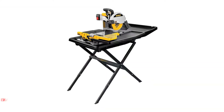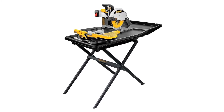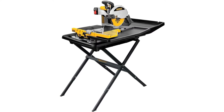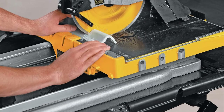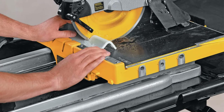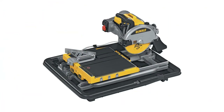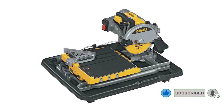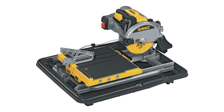Number one: DeWalt Wet Tile Saw with Stand. Most tool users are familiar with the quality associated with a DeWalt product. The DeWalt D24000S wet tile saw is no different, and that is why it tops the list as the best wet tile saw. This saw's quick and precise cutting is ideal for contractors, handy people, and DIYers alike. The D24000S has a stainless steel rail system that's essential for contractors and one of the features that makes it the best professional tile saw on the market today.